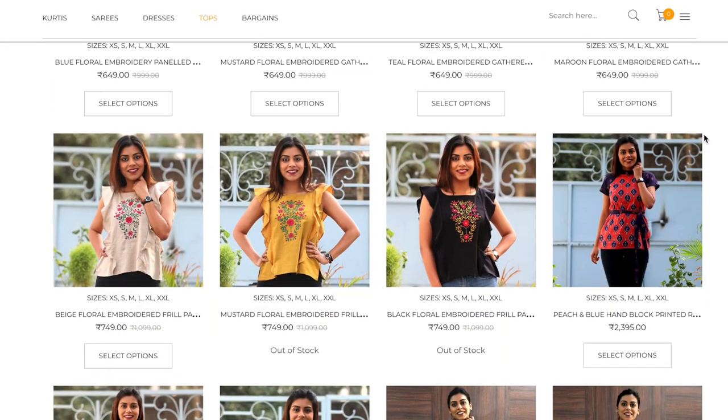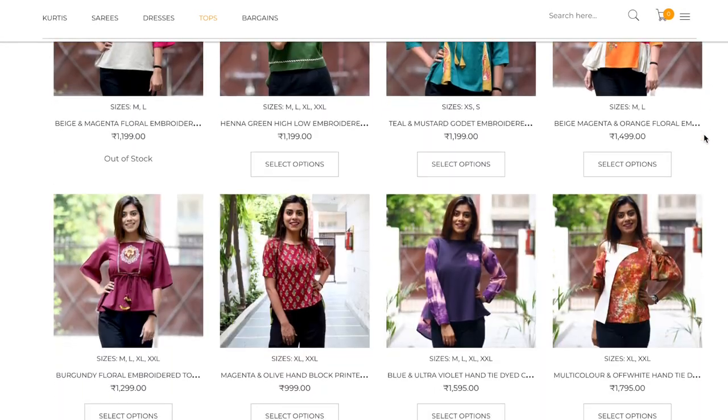Go and check them out and if you like something, don't forget to buy from there. Let me know which one you like the most in all these designs. You can follow me on all these social media links on the screen right now. I am always active on Instagram. You can see my day-to-day life on Insta Stories. Until next time, bye!